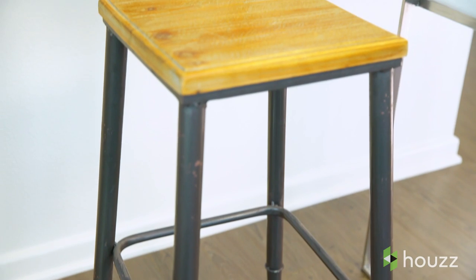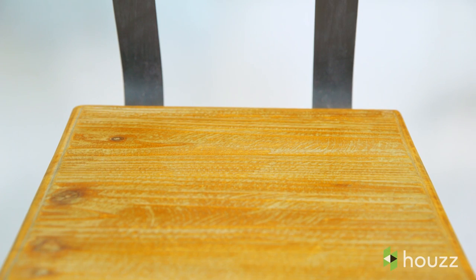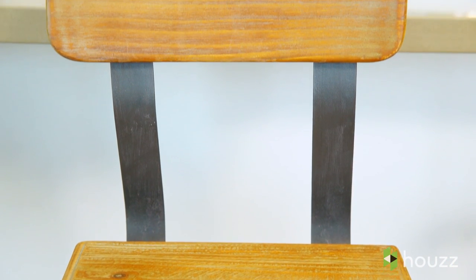The first decision is back or no back. Do you want to lean back and relax, or would you rather be able to tuck away your stools when they're not in use? We asked Houzz users what they thought and we had a clear answer — almost 80% said they prefer stools with backs.